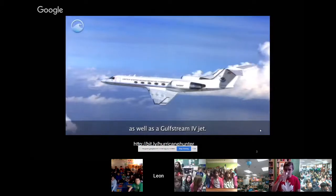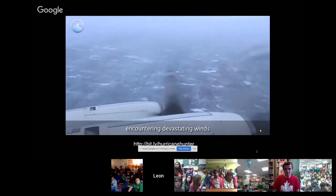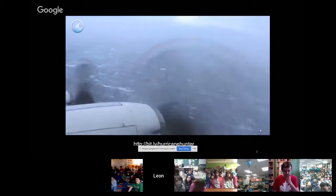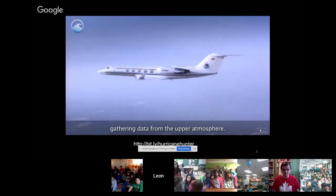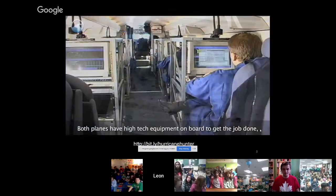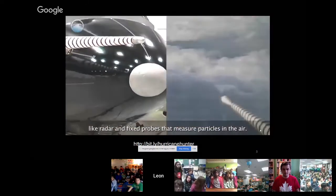NOAA's hurricane hunter fleet includes two P-3 turboprop aircraft as well as a Gulfstream IV jet. The P-3s fly in the storm, encountering devastating winds that can be over 150 miles per hour. The jet can fly higher than the turboprops, gathering data from the upper atmosphere. Both planes have high-tech equipment on board, like radar and fixed probes that measure particles in the air.